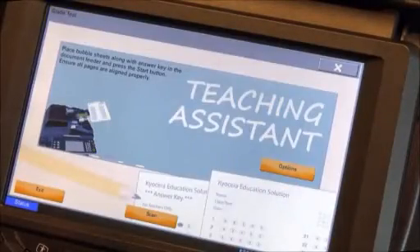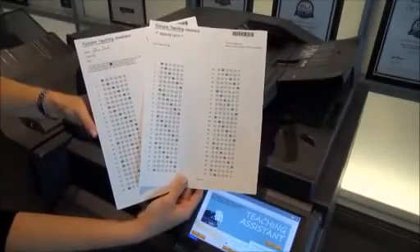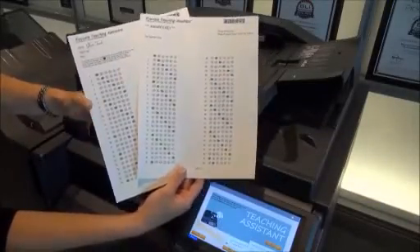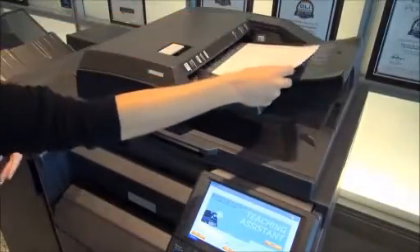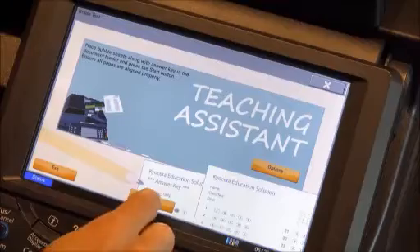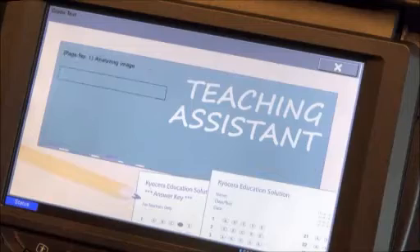Now arrange all the completed bubble sheets facing upward in the same direction, along with the answer key page, which has been filled out with the correct answers by the instructor. Place the documents into the document feeder, and select the Scan button. Once scanning is complete, press Finished. The tests are now being graded, and results are being analyzed.